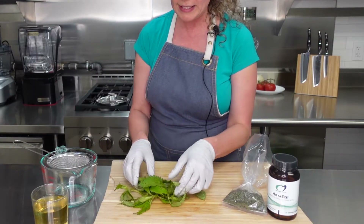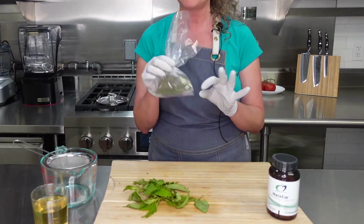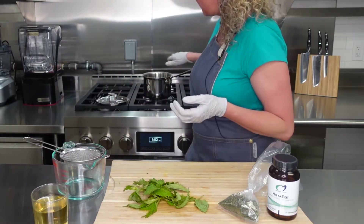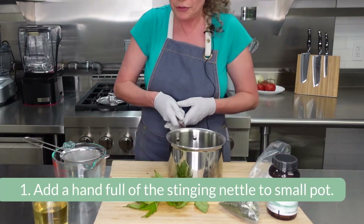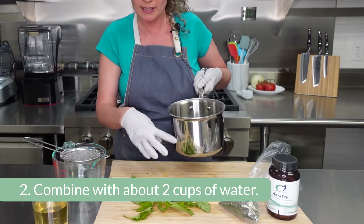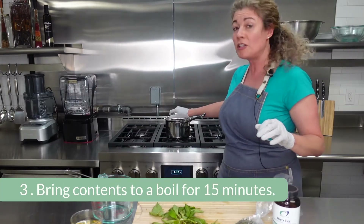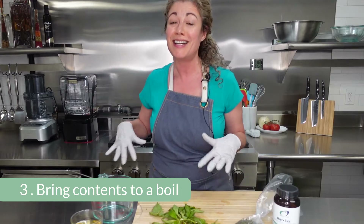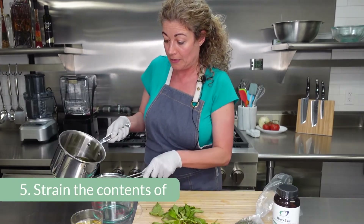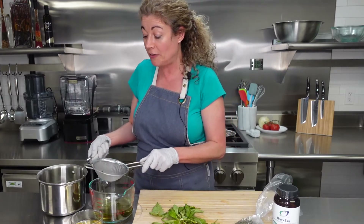With the stinging nettles — I found these at a farmer's market fresh, but you can also get them dried at a local health food store where they often sell it in bulk. What you want to do is take a small pot and put in a few sprigs, kind of like a handful of the stinging nettles and some leaves, with about two cups of water. Put it on the stove, bring it to a boil, then cover with a lid, set the timer for 15 minutes, and let it steep. When that's done, simply strain it out over a fine mesh strainer — pour it out like this — and now you have some beautiful stinging nettle tea.